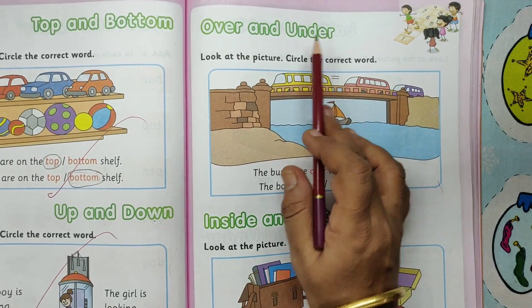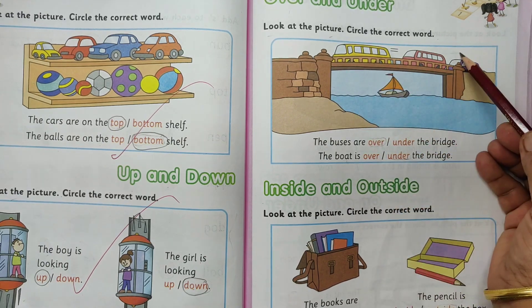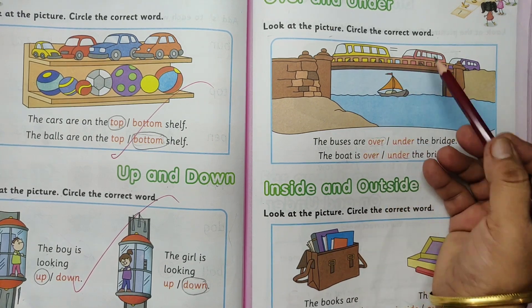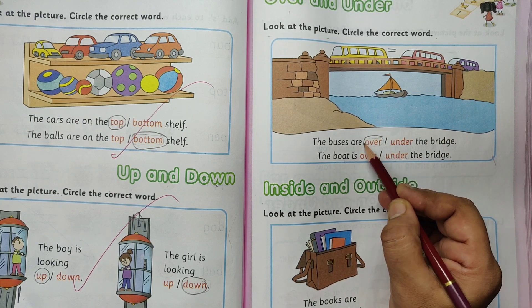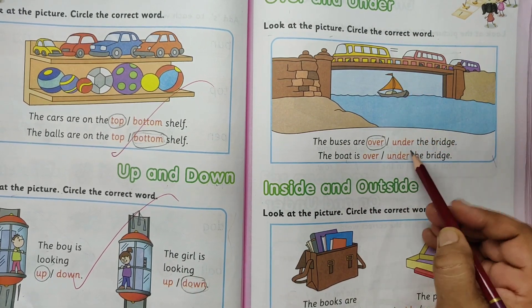Over and under. Look at the picture. Circle the correct word. The buses are over or under the bridge? The boat is over or under the bridge? O-V-E-R. Circle the word over. The buses are over the bridge. The boat is under the bridge.